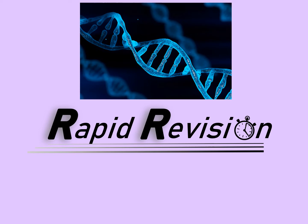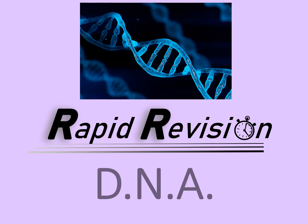Welcome to this rapid revision video looking at deoxyribonucleic acid, better known as DNA.